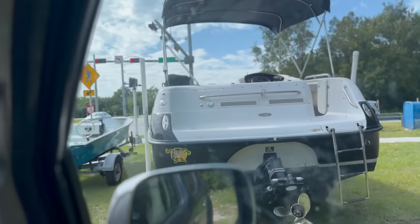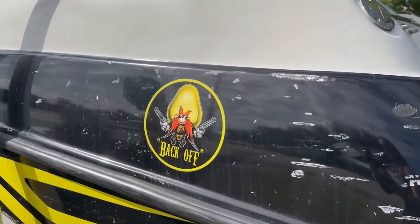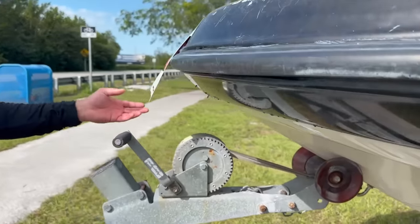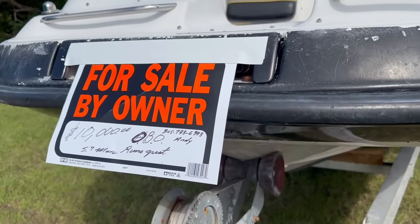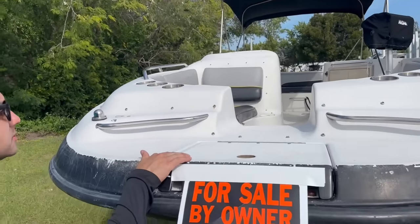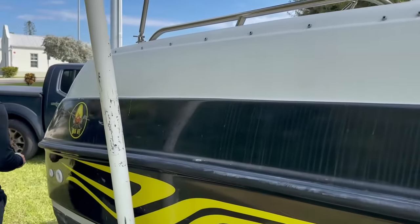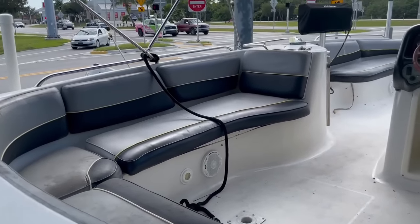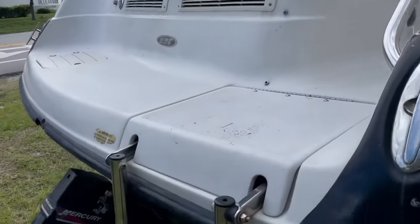Boat number five: looks like a Hurricane-style deck boat with an aluminum trailer and a little Magma grill. It's got an inboard-outboard — a 5.7 MerCruiser — asking $10,000, call Andy. It looks a little rough in shape. Can't see too much inside but it looks like it might have a little head in there. Got a little sink and the bimini looks good — big bimini. $10,000 gets you the MerCruiser 5.7.